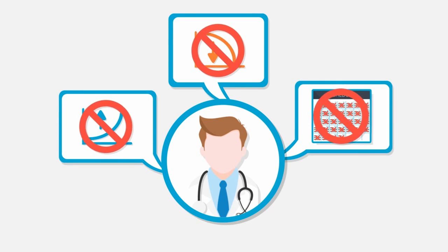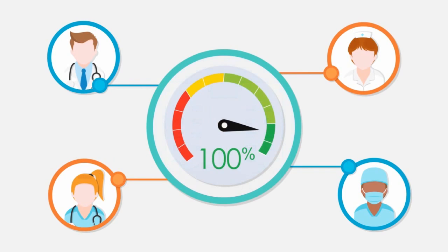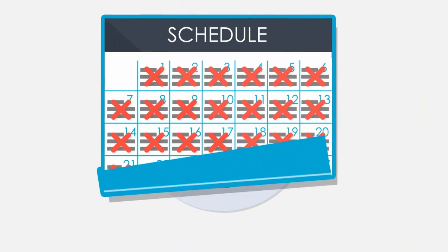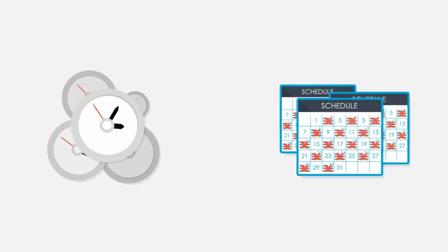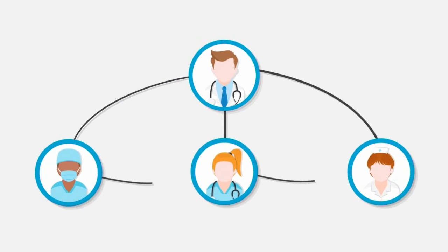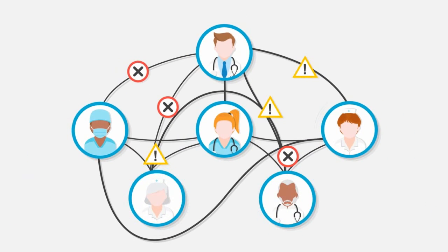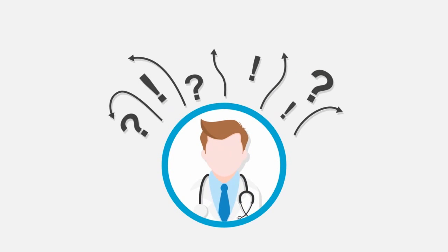Not necessarily. Surprisingly, many provider practices and hospital systems operate well below capacity, with appointment slots oftentimes going more than 50% unused. Long wait times combined with half-empty schedules make for a frustrating contradiction — a paradox that results from complex operational and information access challenges and can result in low patient satisfaction, frustrated physicians, and lost revenues.